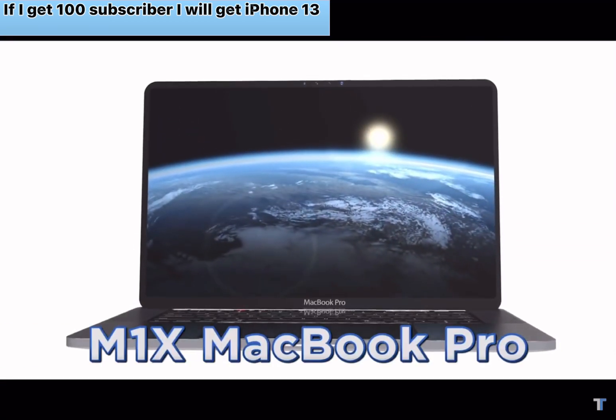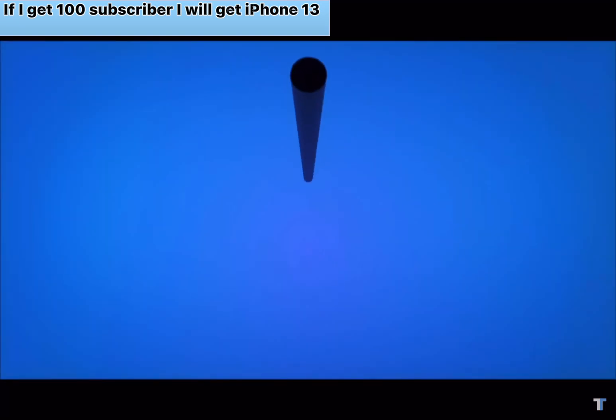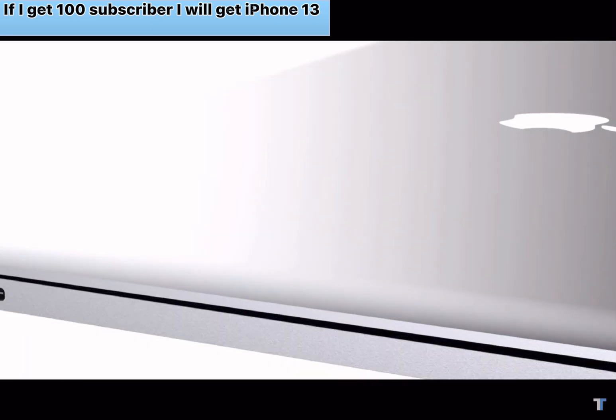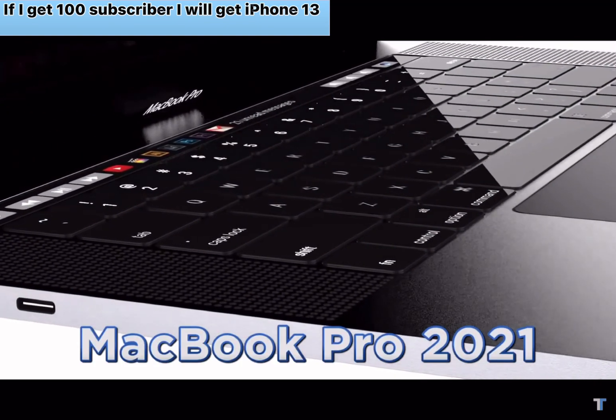The new M1X MacBook Pros are looking incredible. Today we've got plenty of news on the specs and release date of the new MacBook Pro 2021 coming with the M1X chipset.